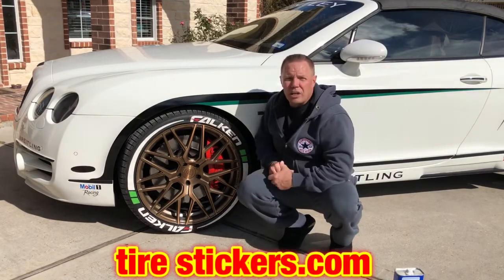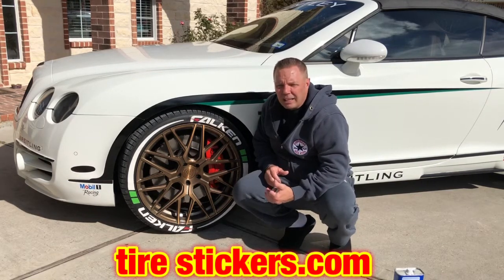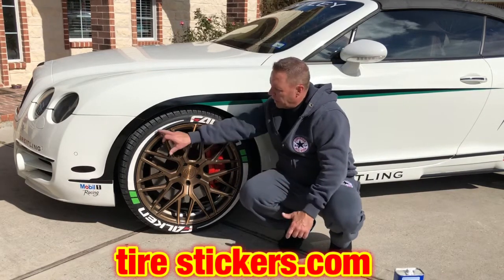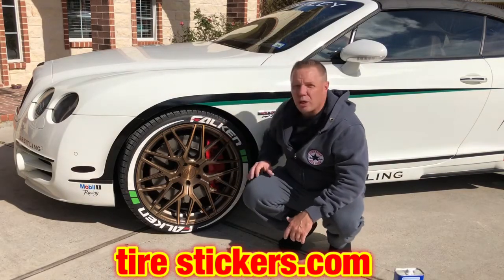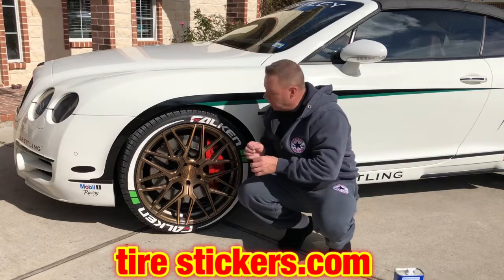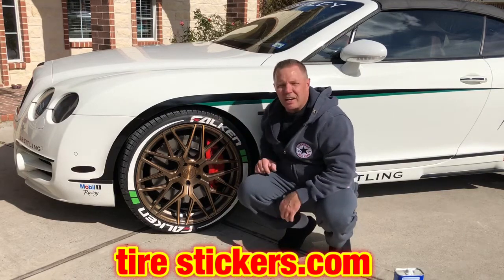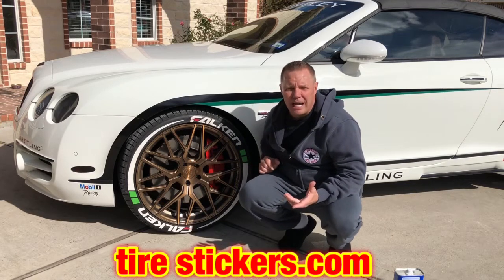It went relatively quick — I did all four tires in about an hour. The next day I went around and did a little touch-up: made sure I got glue on any areas where letters weren't fully sticking. I used a toothpick, put a little glue on it, and went behind each letter. That touch-up took about 30 minutes, so the whole installation was about an hour and a half.